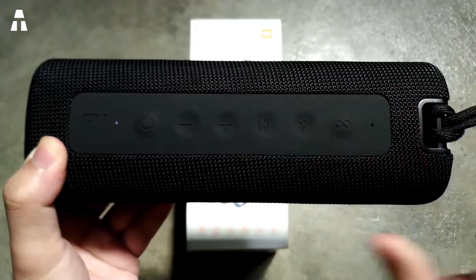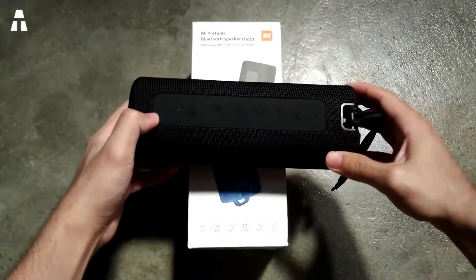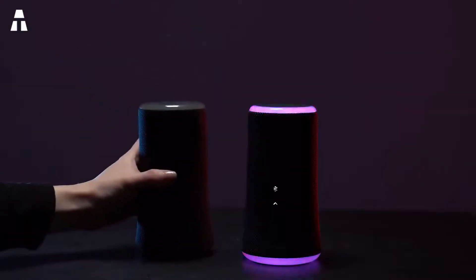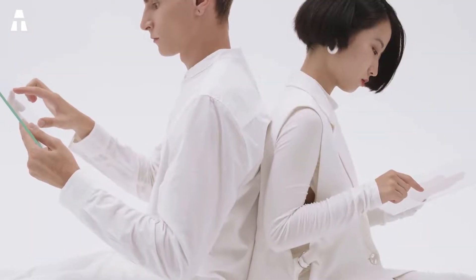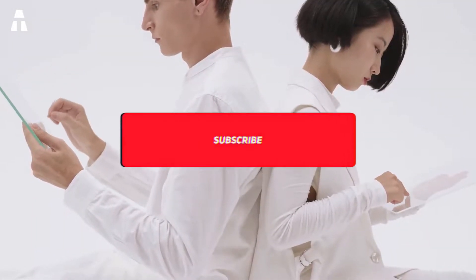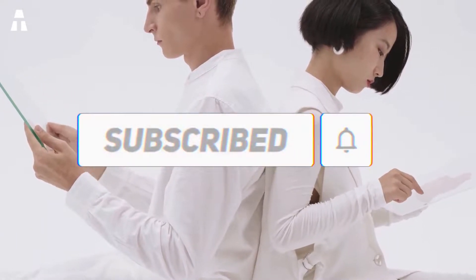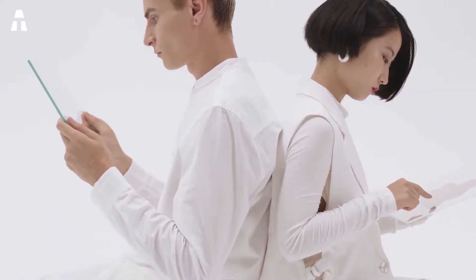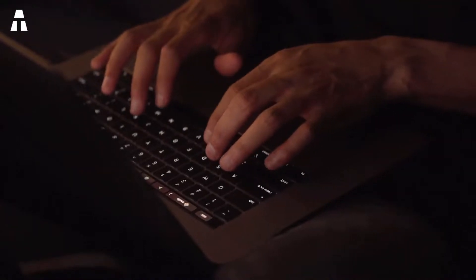Hello everyone, we meet again to discover another of our hard tech rankings. Today we will talk about bluetooth speakers. Although there are many variations, brands and models, we have selected the best that you can get on Amazon with a small budget. Before we start, we invite you to subscribe to our ATech channel and turn on that notification bell so you won't miss this kind of product ranking. Find all the products mentioned in our list in the video description.